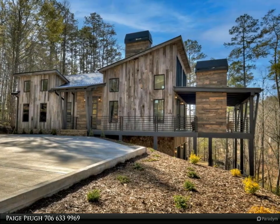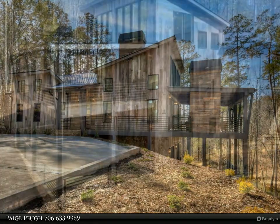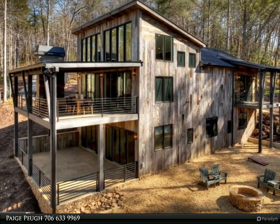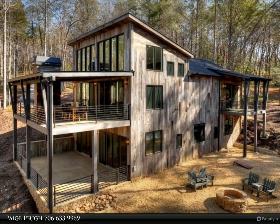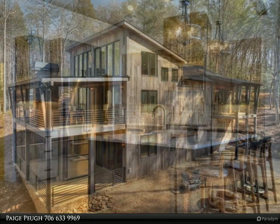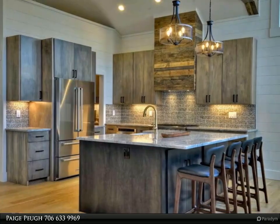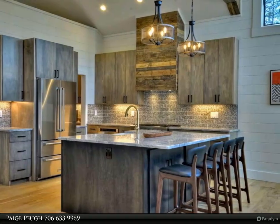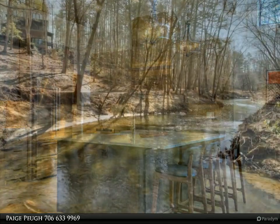Reclaimed barn wood exterior with reclaimed touches throughout. Enjoy wide rushing water as it flows alongside and in front of this home — incredible sound and views. This property includes 274 feet of creek frontage. Brand new construction and move-in ready, appointed with quality furnishings and accessories.